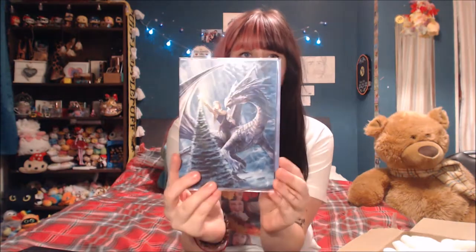So here's what we have for you this month — they have a bunch of little cards that tell you what each item is. First thing we have is a Yule card — like a Christmas card but a Yule card. It's got this cool dragon with a tree, a lady, and a star.